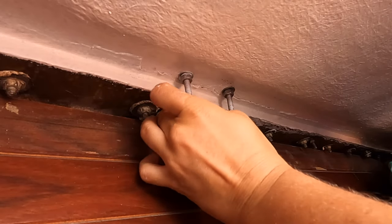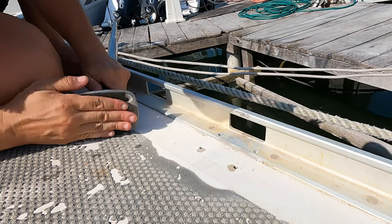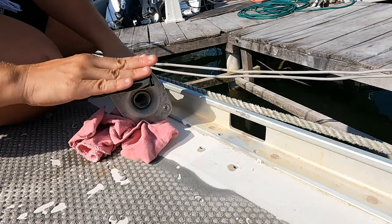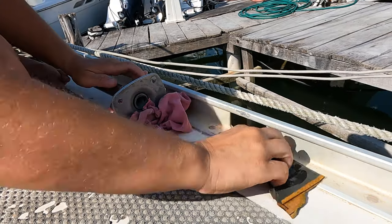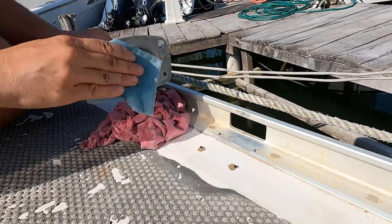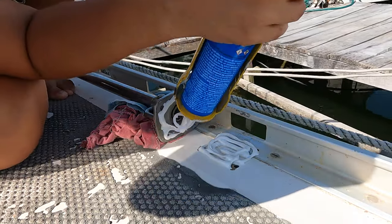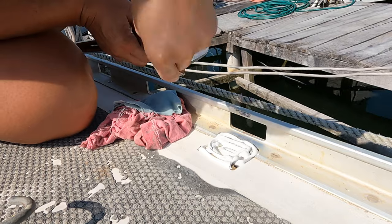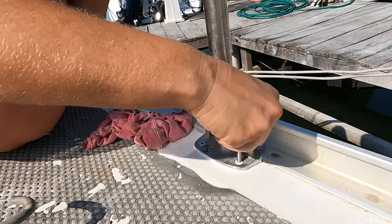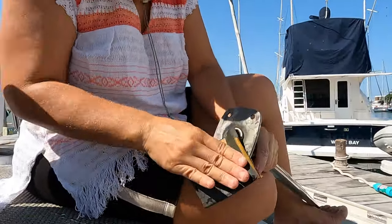For each stanchion, I also wanted to make sure that all surfaces had a good sand and clean before installing. I decided to wet sand because I don't have time for pesky dust anymore — that made it even more important to clean carefully with a solvent, and in the sun everything dried in seconds. On the first stanchion I put a little less sealant than needed, and this time a little too much. With 10 stanchions to install, I eventually found an equilibrium.